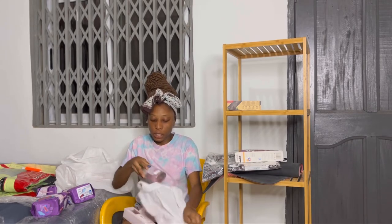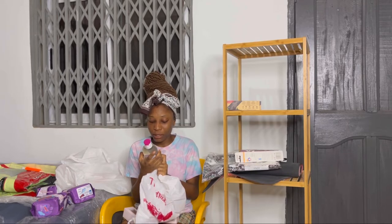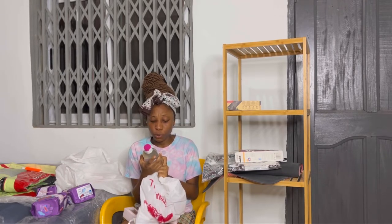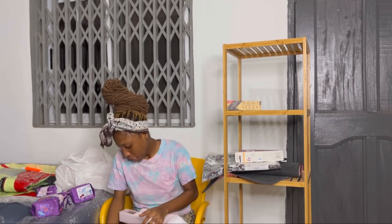I got this cleanser to remove makeup or anything — it's a three-in-one: deep clean, removes makeup, freshens and tones. So I got one of these. I think that's all I've got — the only thing left is a laundry basket which I'll buy soon.